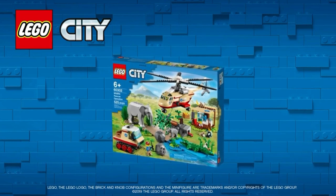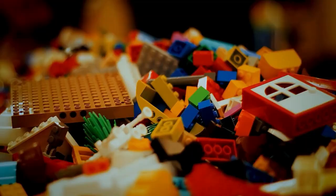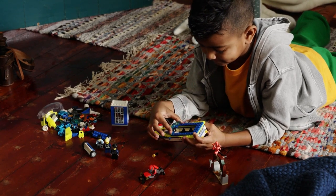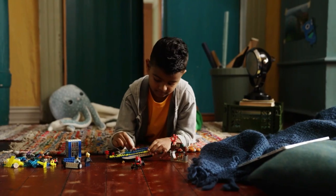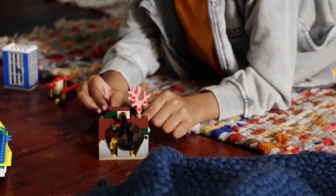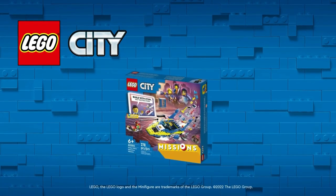We also have a Water Police Detective Mission set containing 278 pieces for $39.99. This set contains a cool toy mission speedboat, crook cell, and four fun minifigures, including the popular LEGO City Adventure TV series character Duke Duchesne. The boat is customizable with three different editions — you can swap the different versions of the boat, and all of these versions are awesome. This set is available now.